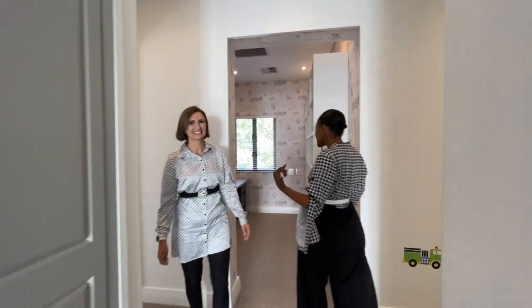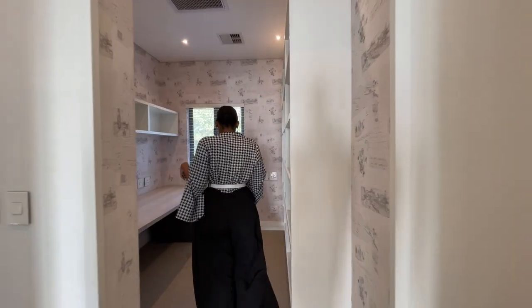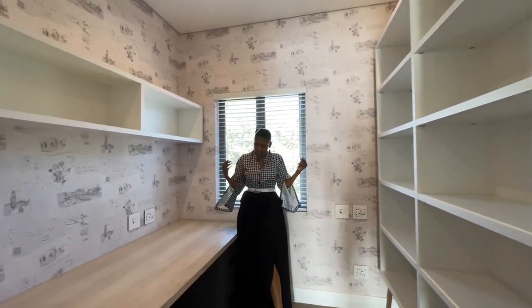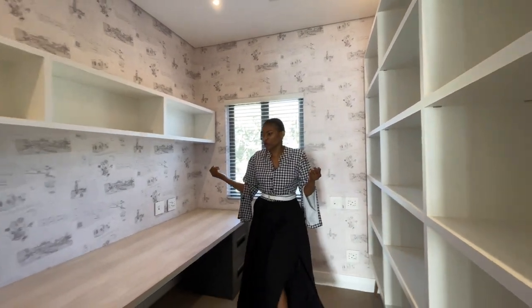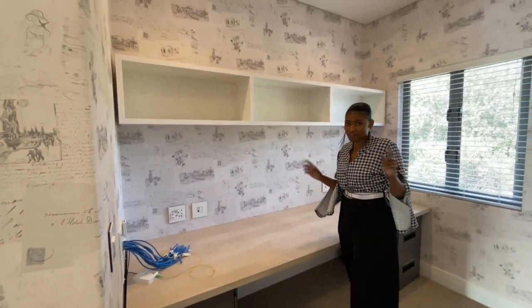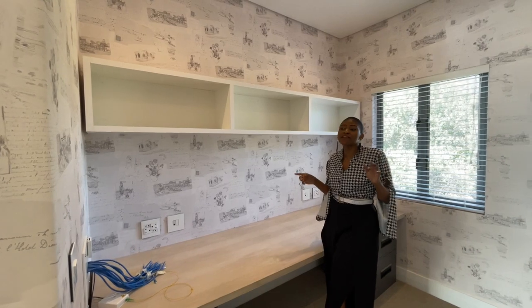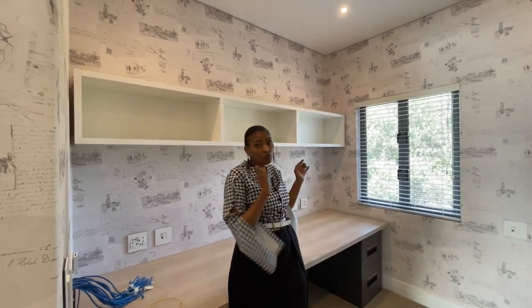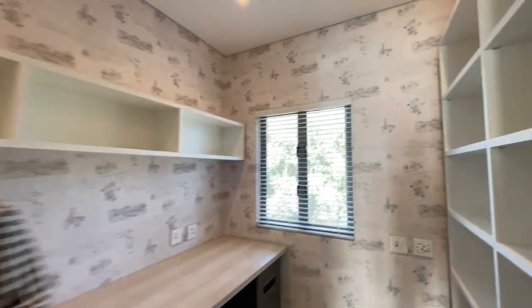Straight up the stairs you get your study over here. It's quite spacious, lots of storage as well. You can put up your books and everything, and you've got your connection here for the internet because the house does come with Cat5 internet connection and fibre. And once again, let me step aside so you can check out the wallpaper — stunning. And it inspires you to do homework, with the diary effect on the wallpaper.